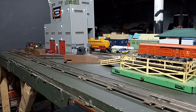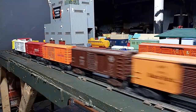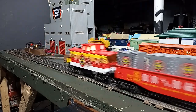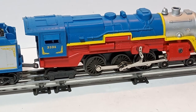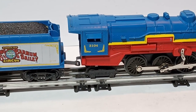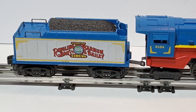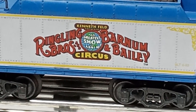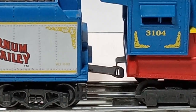True or not, K-Line invested significant time and money repairing and upgrading these dies before reintroducing the classic steamers in 1993. Early versions of this Circus Hudson were numbered 3,004, but this was quickly changed as the 3,000 series numbers were generally used for the 462 Pacific steamers derived from the Marks 333 tooling instead. These steamers were upgraded to 1990s standards with new CAN motors, three-position electronic reverse units, smoke, twin traction tires, and an honest-to-goodness air whistle in the tender.